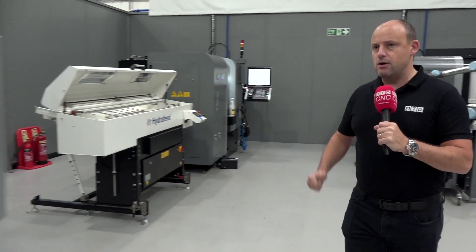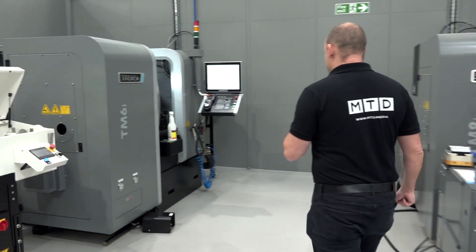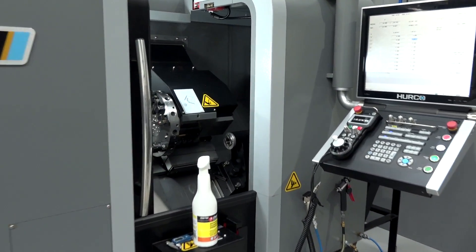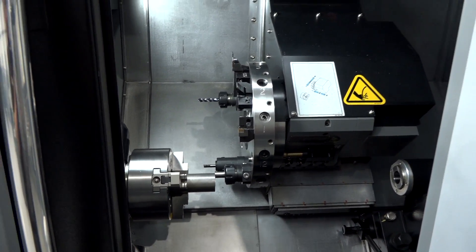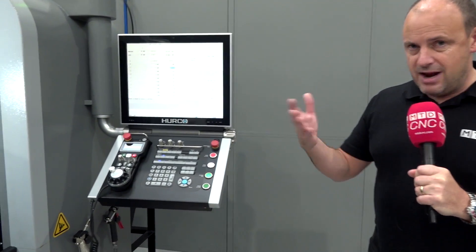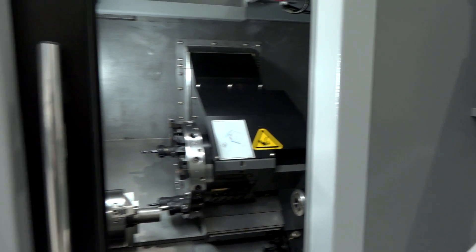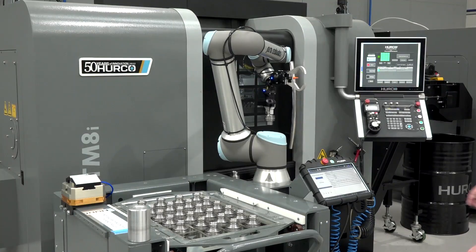What about turning? Here we have the TM6 — this is the smallest lathe that Hurco do. Interestingly, this machine now comes with all of the features on the new Max 5 control that you would expect for turning, for example harmonics functions so you stop chatter when you're turning, and also thread repair so you can pick up threads in different positions in cycle. The TM6 is great if you're looking for a small turning center.